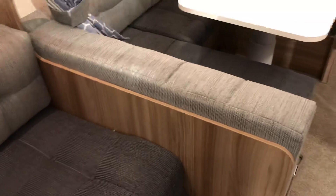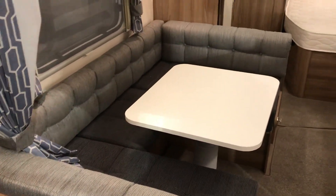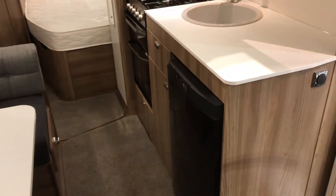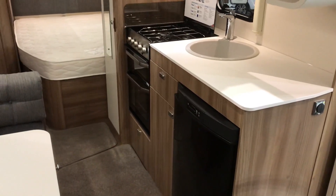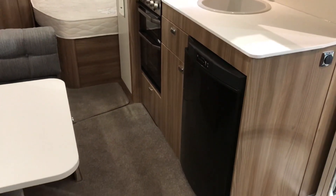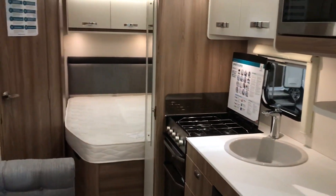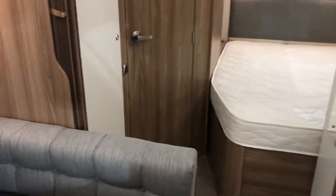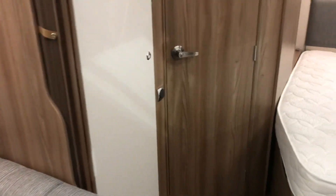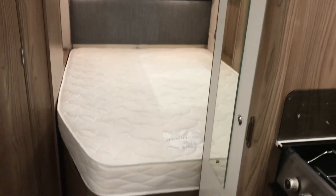Looking towards the back of the caravan, you've got that lovely lounge. The well-appointed kitchen features a microwave, three-burner gas hob, separate grill oven, electronically controlled fridge, and the big fixed bed towards the back. Two wardrobes — nearside and offside — the nearside one is mirrored, and those wardrobes are very deep.